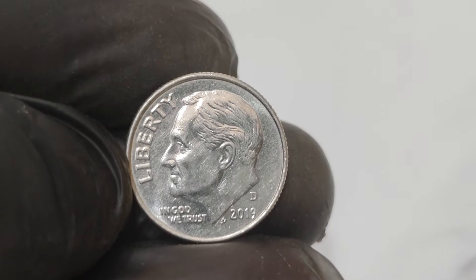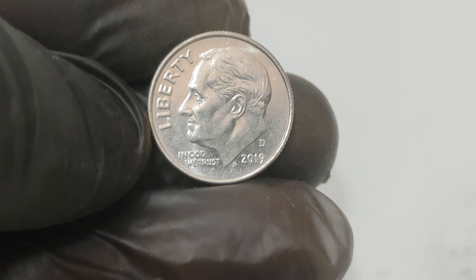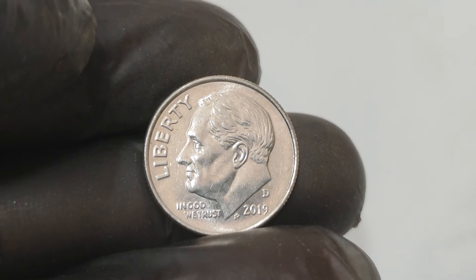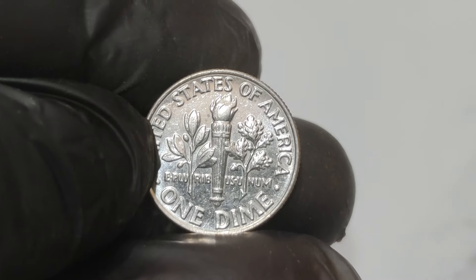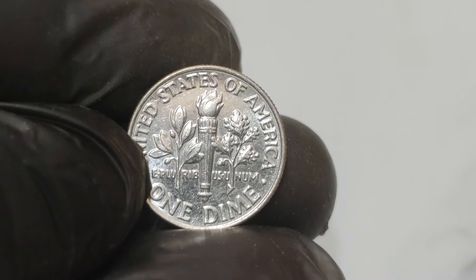Wondering if you have an error coin in your collection? Here are some tips on what to look for. Check for off-center strikes, where the design is not properly aligned. Look for double strikes, where the coin has been stamped more than once. Examine the edges for unusual markings or missing parts. Use a magnifying glass to spot any subtle anomalies.